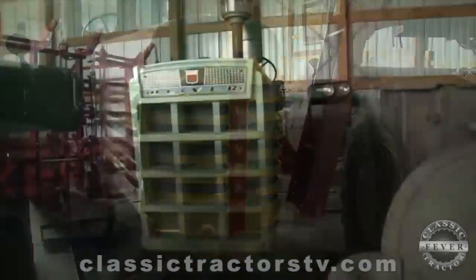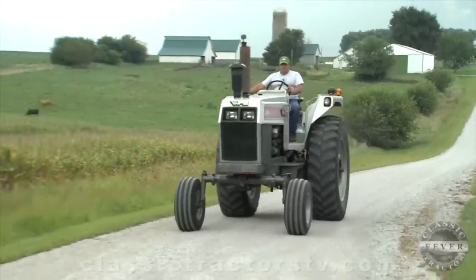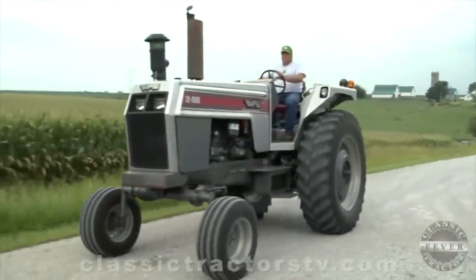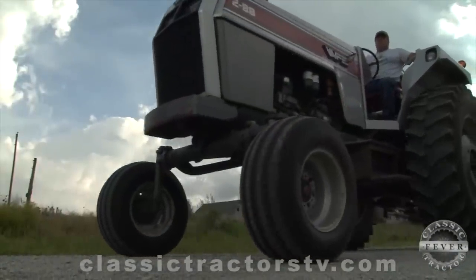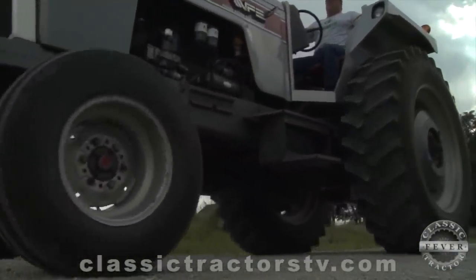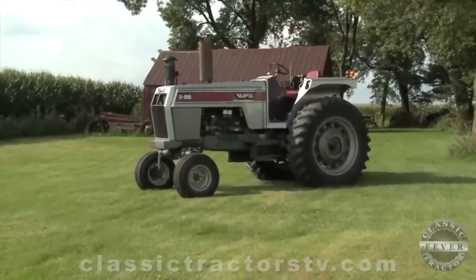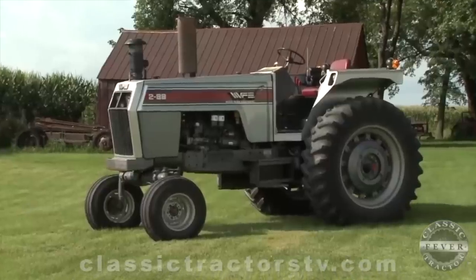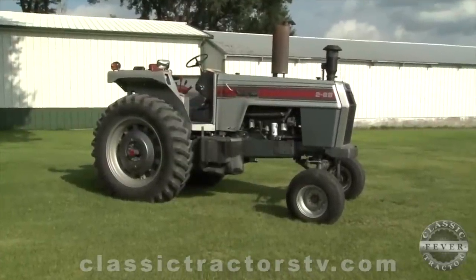Many of the rare and unique models they own have been retired from field work, like this 1984 White 288. Blaine came across this machine at a farm auction. The original plan was for the 288 to take over planting duty on the farm. He really only used it for that a couple years, and since then it's become kind of semi-retired as well.